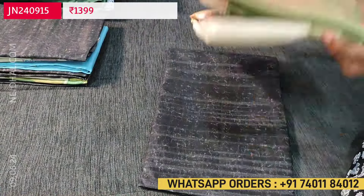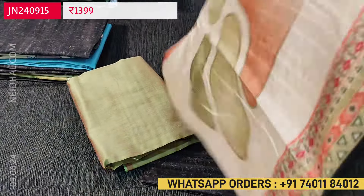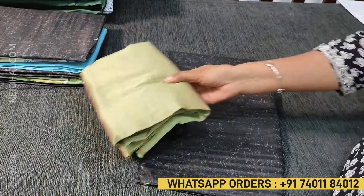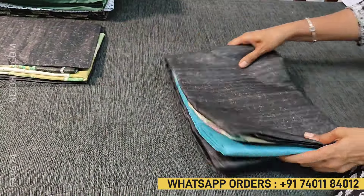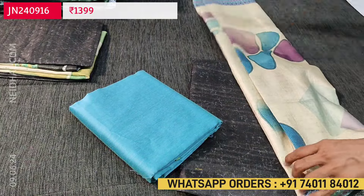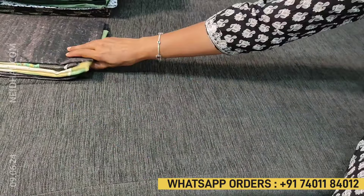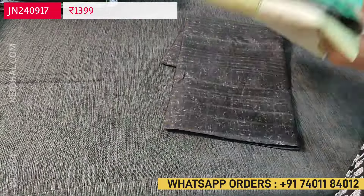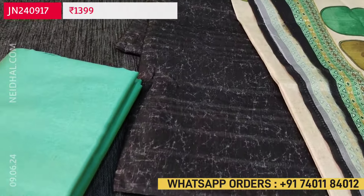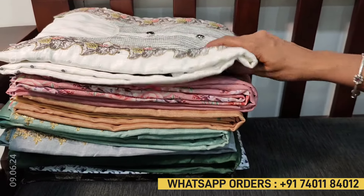Only the bottom and dupatta will vary across combinations. The second combination is with a pastel green silk cotton bottom — a dual-shaded color — with matching dupatta. The third combination is with a light blue silk cotton bottom. The fourth combination is with a light turquoise green bottom. These are super lightweight dress materials in semi gicha, priced at 1399.